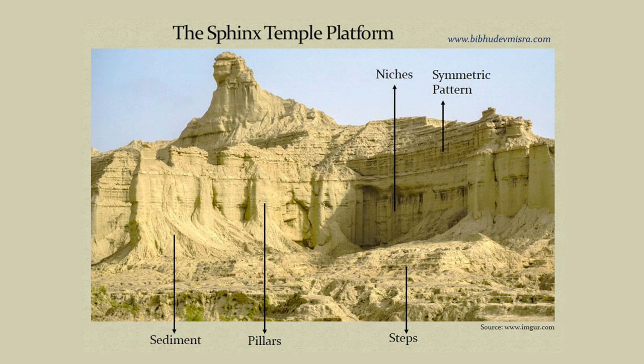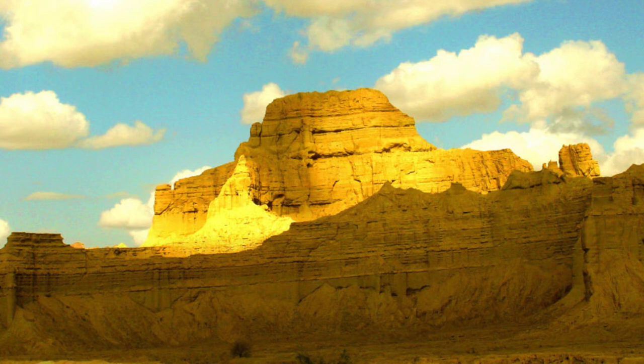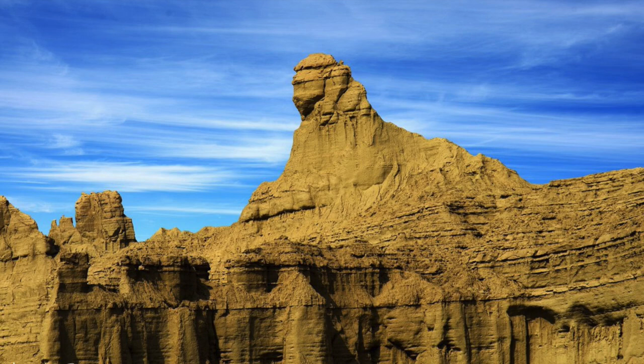In all honesty, the visual evidence is a bit crappy. You can see more in a magic eye picture than you can on this outcrop of rock. Seriously, pause it — tell me what you can see. In isolation, each apparent rock-cut structure is a stretch of the imagination. But together, the fact we see a big rock that looks a bit like a sphinx, next to a big outcrop that looks a bit like a temple, which has features that look a bit like what you would expect at a Hindu temple — altogether it did make me wonder.